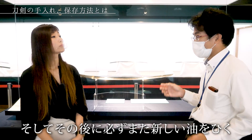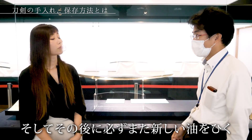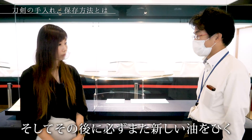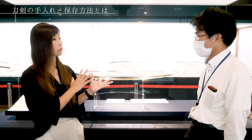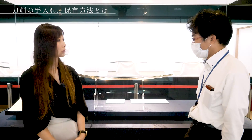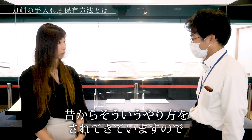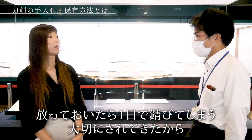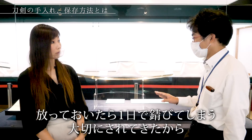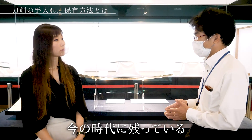ただ油も酸化してきますので、それを取るために打ち粉と言われているもので油を吸着させて取っていく。そしてその後に、必ずまた新しい油を引いていくという形になります。昔からそういうやり方をされてきていますので、放っておいたら1日で錆びちゃうんですけれども、大切にされたから今の時代に残っているんです。